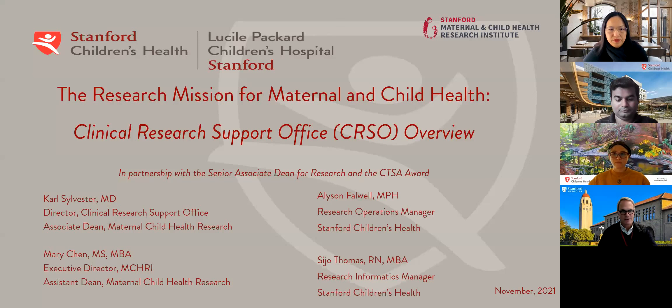Thanks, Mary, and good afternoon, everyone. This is the second of two introductory workshops introducing those of you who are not familiar with the Clinical Research Support Office.